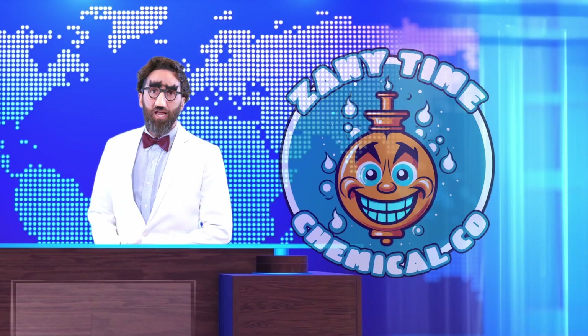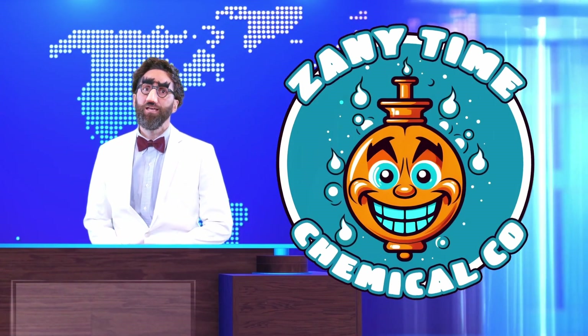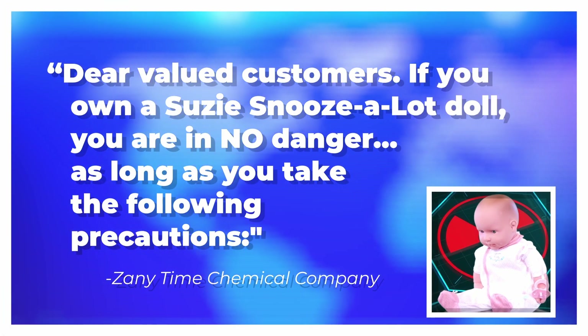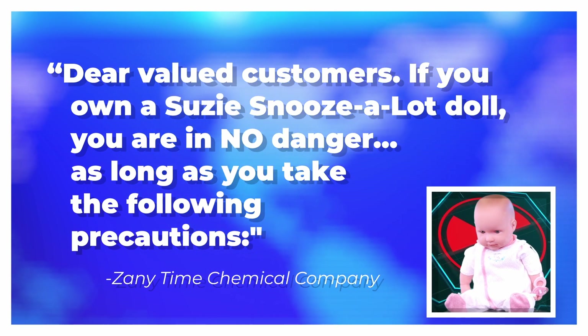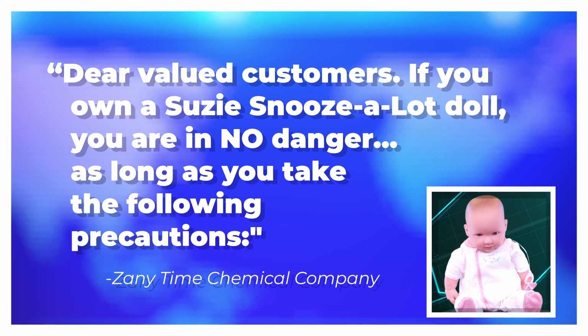In tonight's top stories, Anytime Chemical Company has responded to an outrageous report that their best-selling Susie Snoozealot doll is unsafe. In their statement, they say: Dear valued customers, if you own a Susie Snoozealot doll, you are in no danger, as long as you take the following precautions.